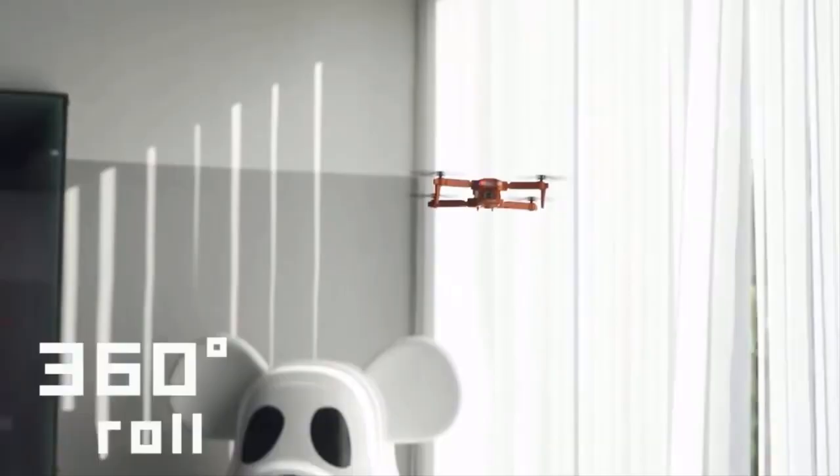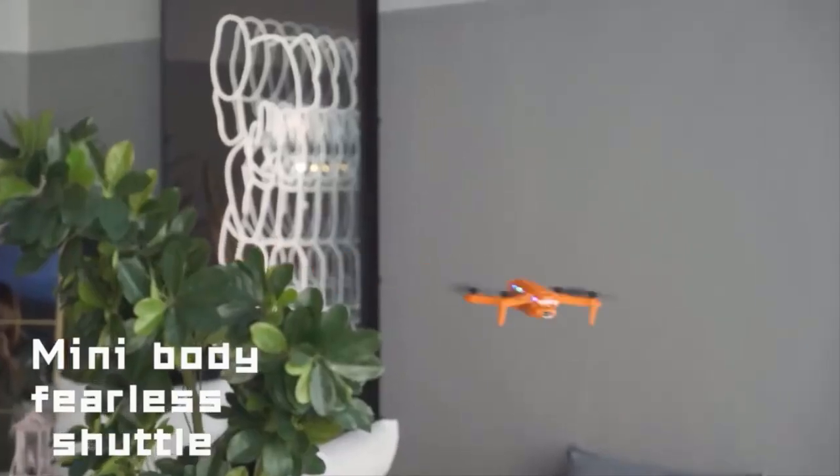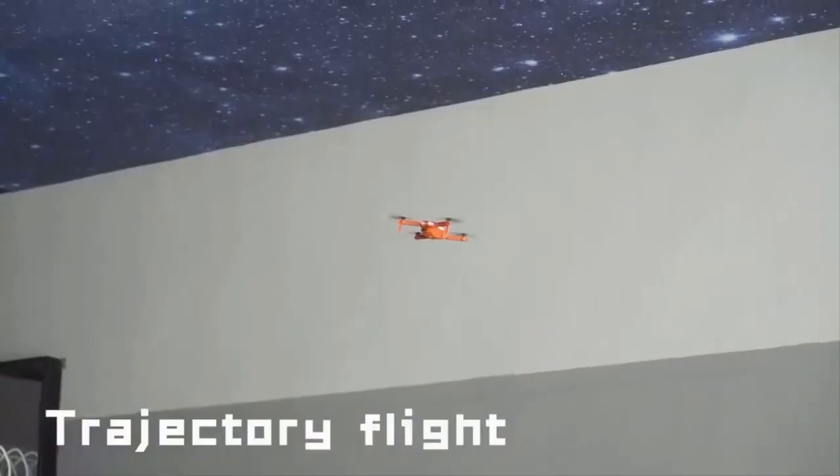Whether you're a professional photographer or just looking for a new way to capture your adventures, the XT8 Mini Drone has everything you need to take your creativity to new heights.